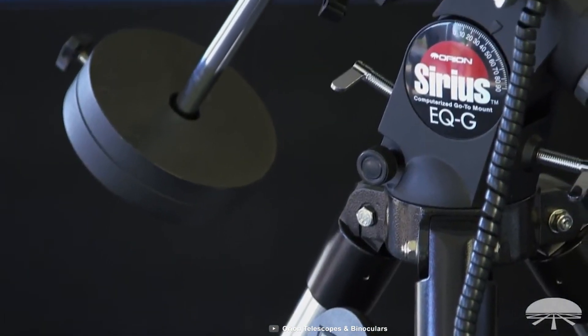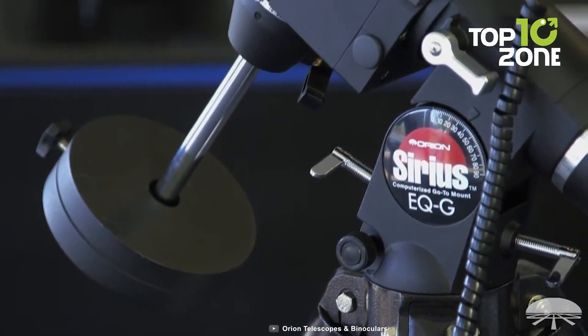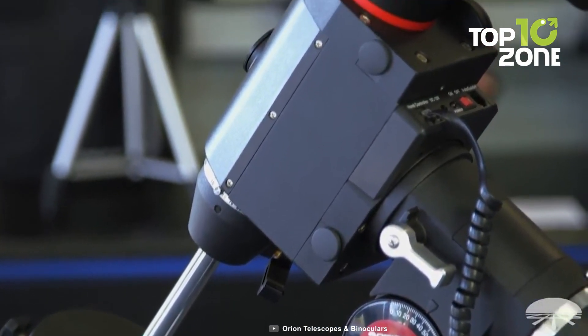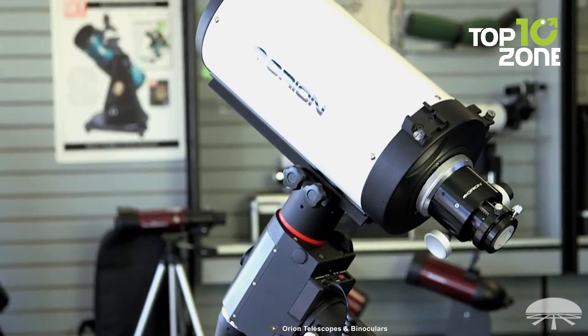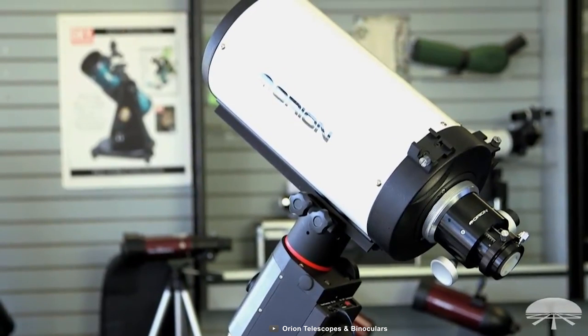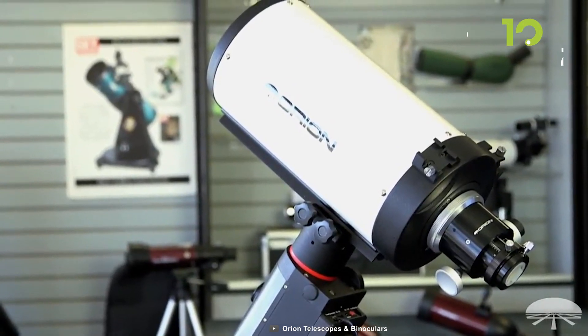Plus, it boasts a manageable 22.5-inch length and a lightweight 12.7-pound assembly weight, eliminating the need for an oversized mount. The package also includes heavy-duty hinged tube rings, a finder scope, and a dovetail mounting bar, ensuring a comprehensive astrophotography experience.